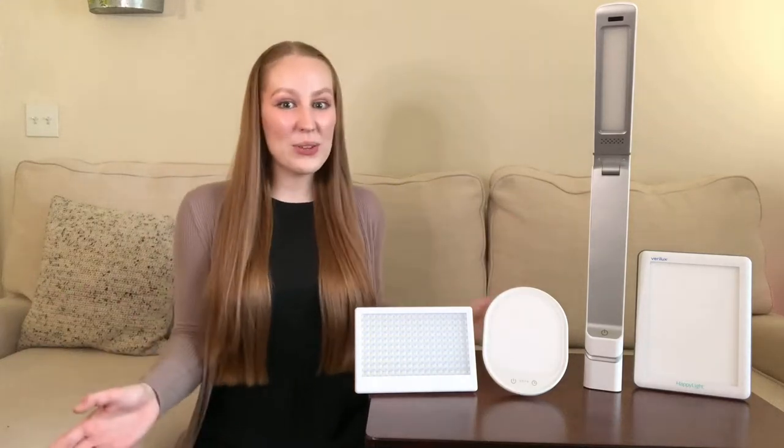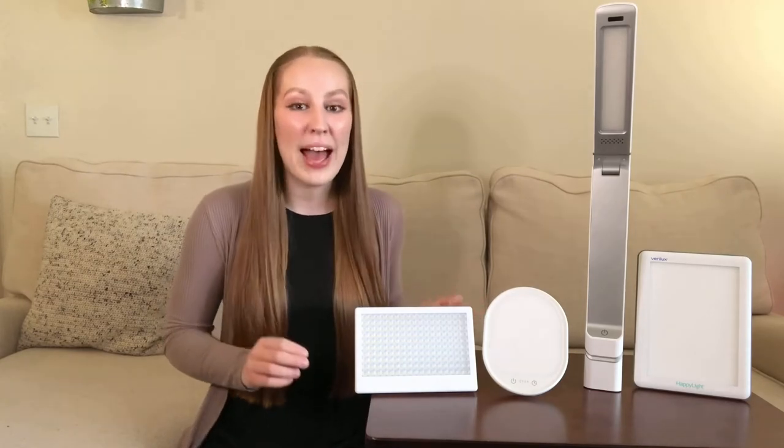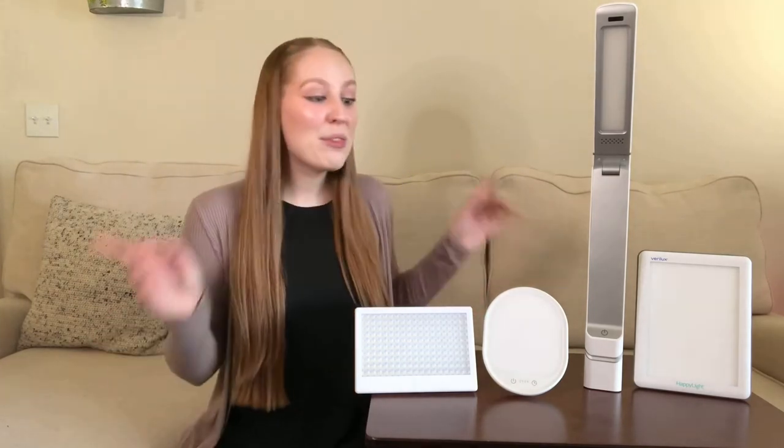Hi everyone! I wanted to share with you today why the Aurora LightPad Mini is the best compact LED lightbox out there for fighting the winter blues. I have three other LED lights with me, so let's go ahead and take a look.